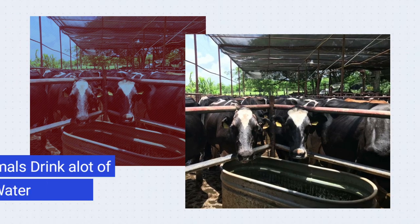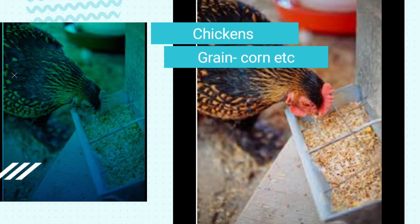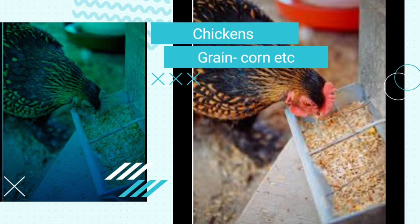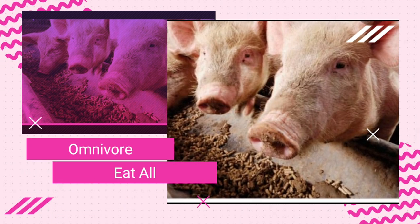Water is important for all animals as it is essential to life. Our monogastric animals require a more grain-based diet — like corn, soya bean, wheat, etc. — and that is how they survive.